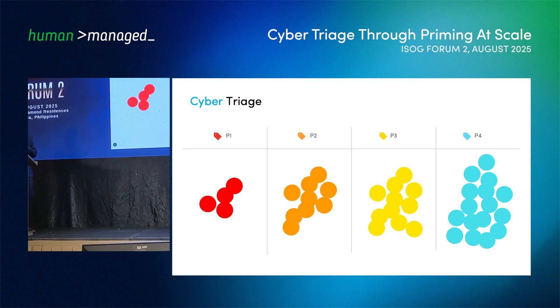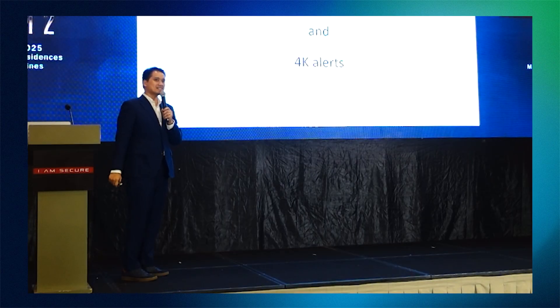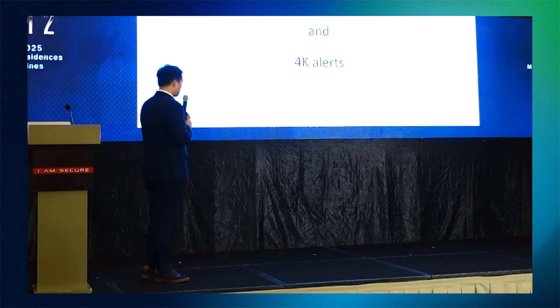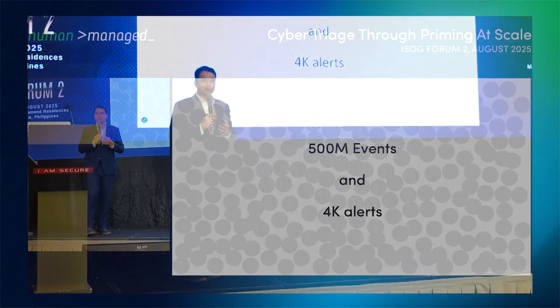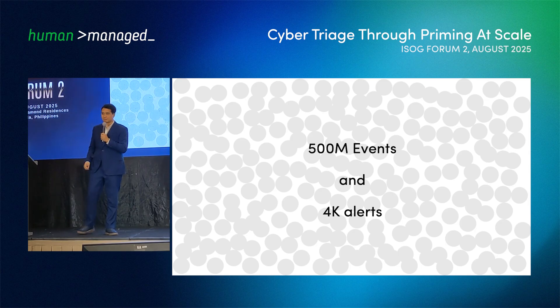Similarly, in cybersecurity, we treat alerts the same way. We need some sort of priming for our SOC team to handle alerts properly — but it's easier said than done. When our SOC team is confronted by 500 million events and 4,000 alerts in a day, priming needs to be embedded in the system.